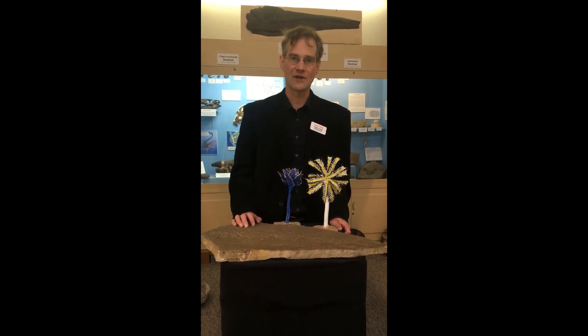This is Russell J. Hawley from the Tate Geological Museum here at Casper College, and today I'm going to be talking to you about crinoids.